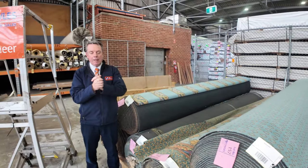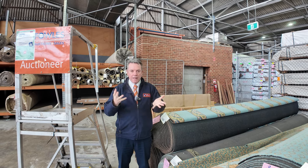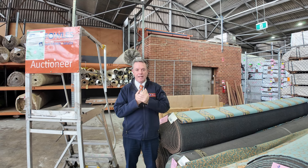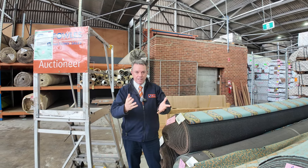So as you can see, it's going to be a big day. We start at 10 o'clock, so make sure you're here by 10. We open at 8 of course, so you can have a good look around. We've got a home reno auction and a timber auction all happening at 10 o'clock tomorrow also. Thanks for watching the floor covering auction video — hope to see you on auction day.